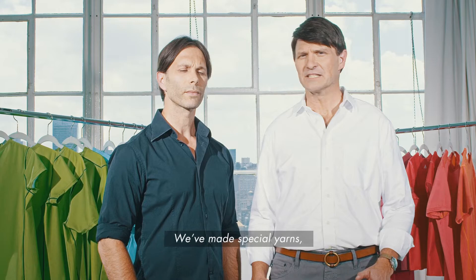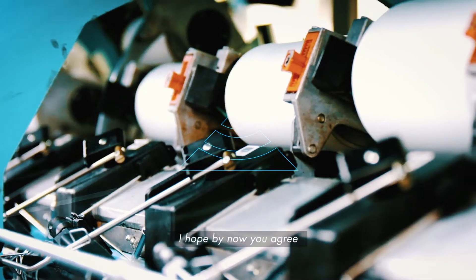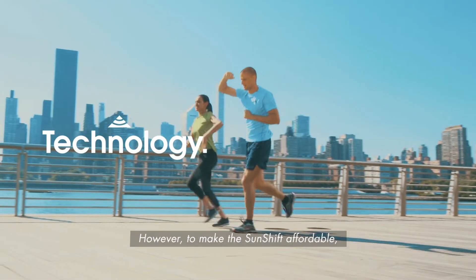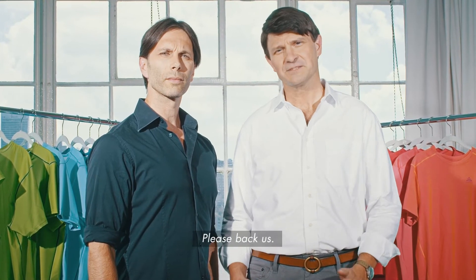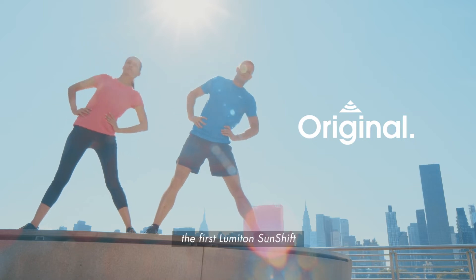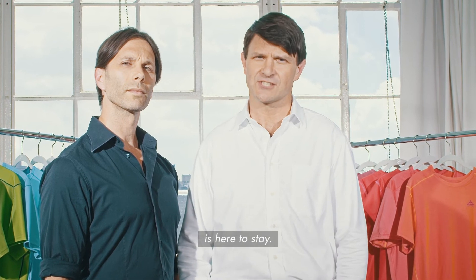We're ready to go. We've made special yarns, created prototypes, and lined up the supply chain. We hope you agree this is an exciting and transformative technology. However, to make the Sunshift affordable, we must achieve economies of scale, and we need you to get there. Please back us. By doing so, not only will you receive the first Lumaton Sunshift made on the planet, you will ensure this technology is here to stay.